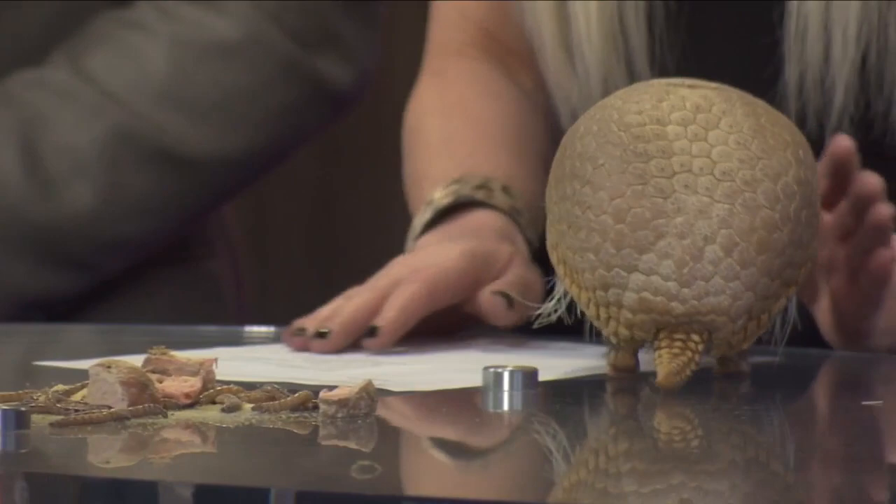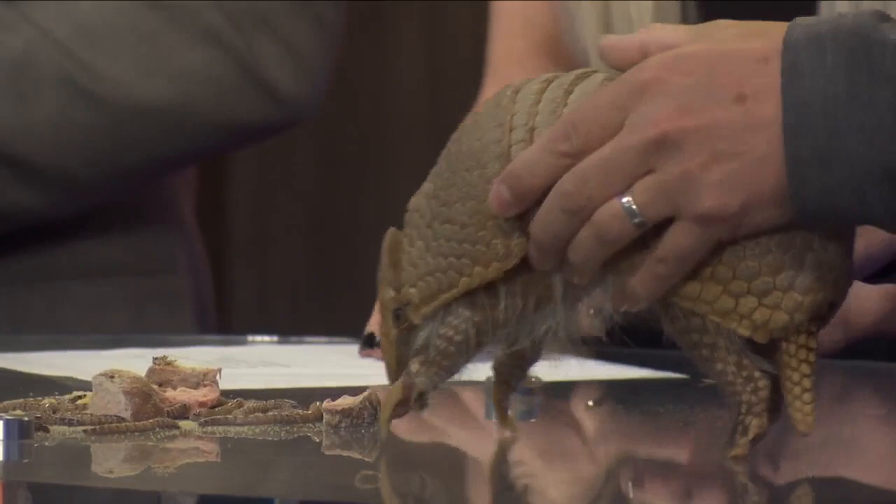Just like ant eaters, they have a long sticky tongue they use to slurp up those worms and things like that. It brought a whole bunch of worms for us today. We'll see if she wants to eat a little morning snack.